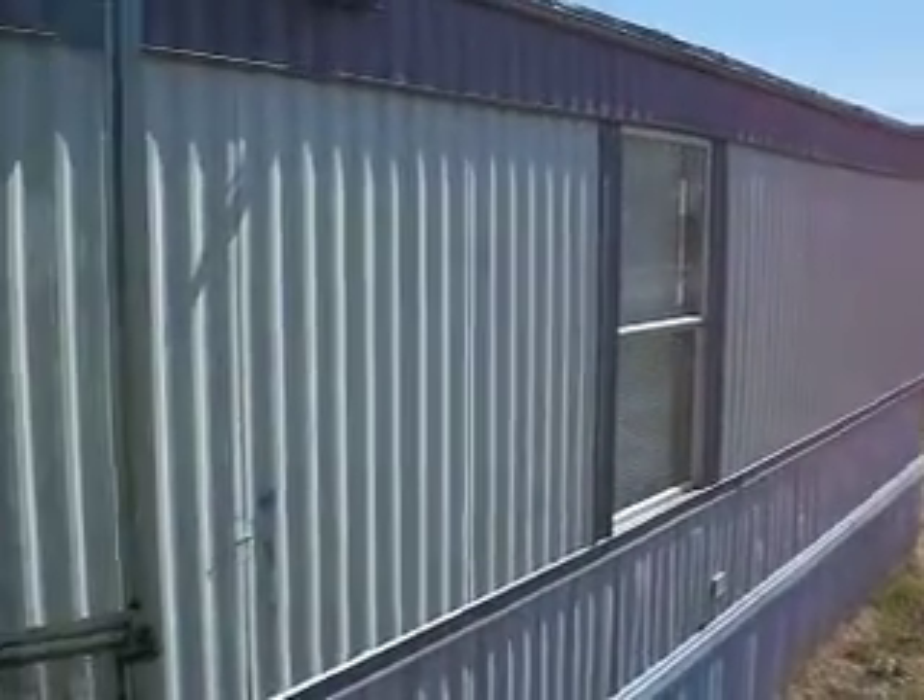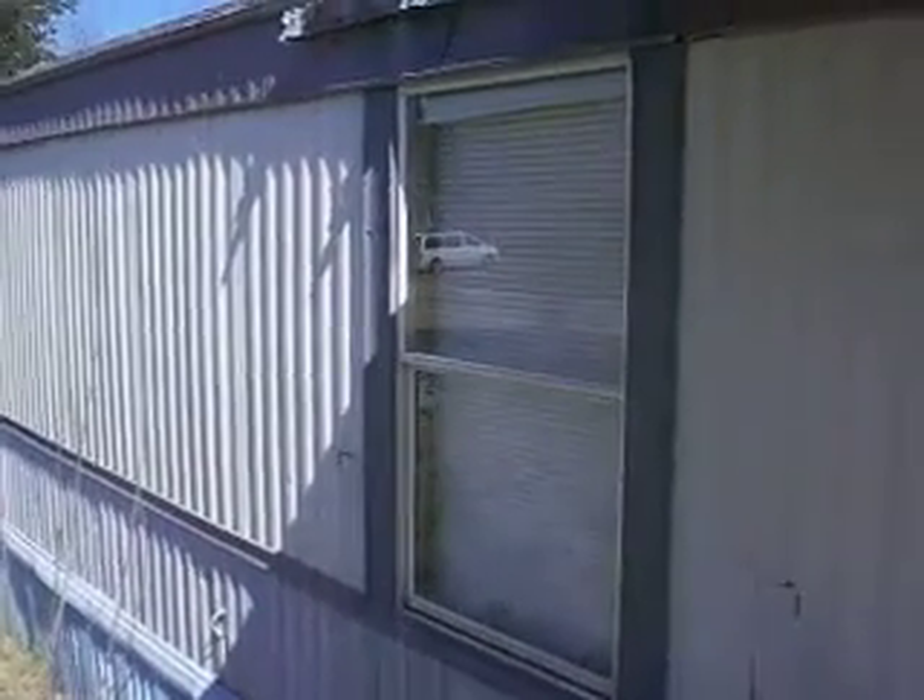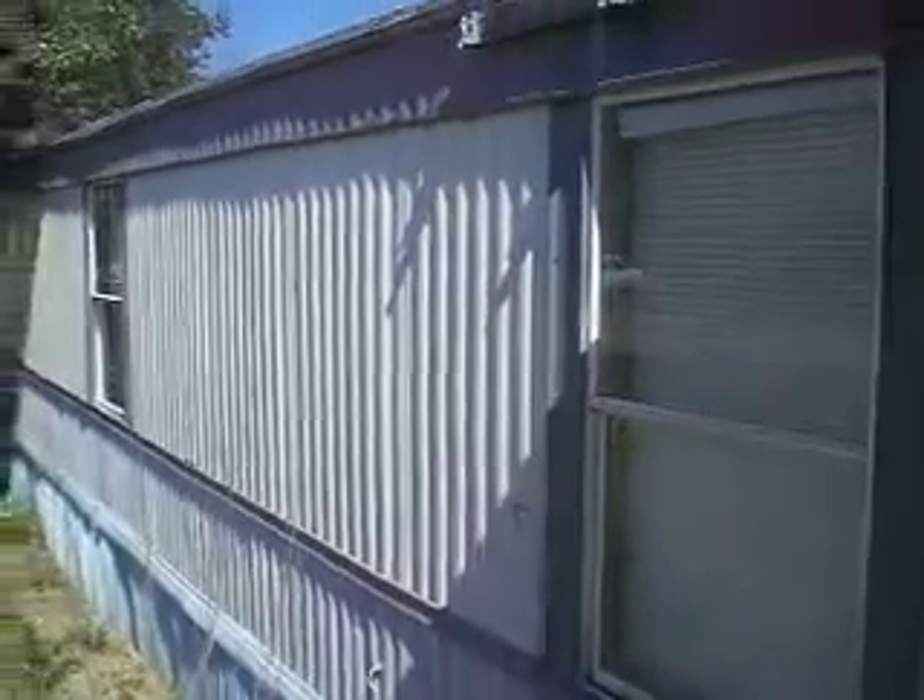This is a 1988 house, 16 by 76, 3 bedroom, 2 bathroom. Let me get inside the house.